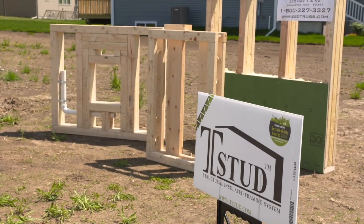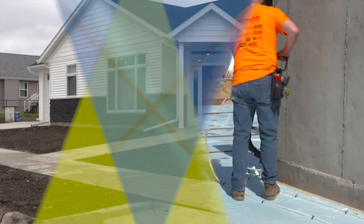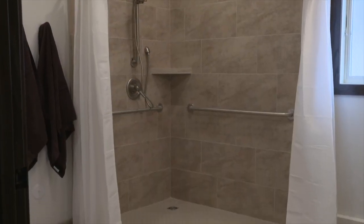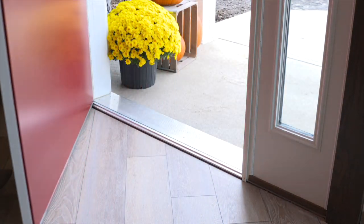Today on Powerhouse, we'll show you how a new framing technology will make this house comfortable year-round. We'll also be installing radiant floor heating to keep the home warm. Plus, we'll show you how you can create the perfect home to live in as you grow older, and many more ways we can create your own powerhouse.